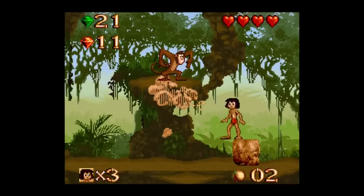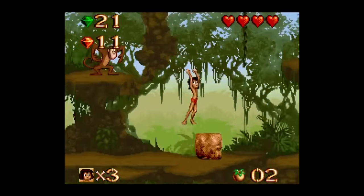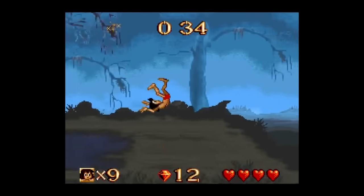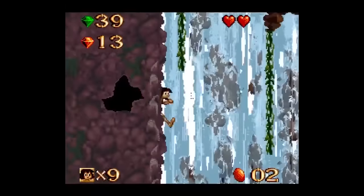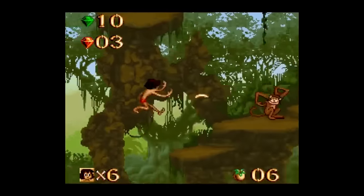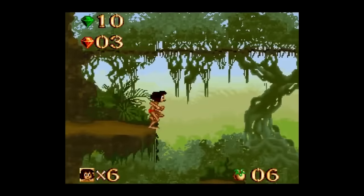Jungle Book fits right in with the other Disney games I mentioned. It does a great job keeping the Disney aesthetic consistent with the movie, very similar to the way games like Lion King and Pinocchio also did. The sprite animation and backgrounds are top notch, and the music and sound design fit really well too. Those are the biggest strengths of the game by far, and ultimately that's really the goal of games like this — to make kind of an interactive version of the movie for kids — so from that standpoint this game succeeds.